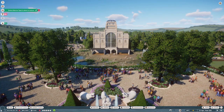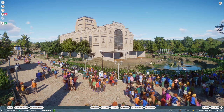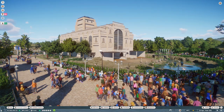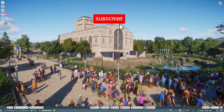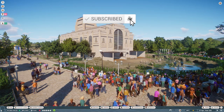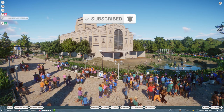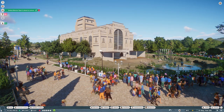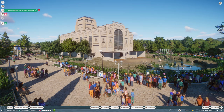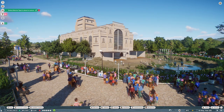Hello everyone and welcome back to Veluwe Zoo. Today is a very special episode because we have the big reveal of the new aqua house. As you might remember from the previous episode, I had no inspiration to do the aqua house, so I gave someone the opportunity to build something for Veluwe Zoo. I placed the building, did all the foliage and fencing, and now it's time for a tour.